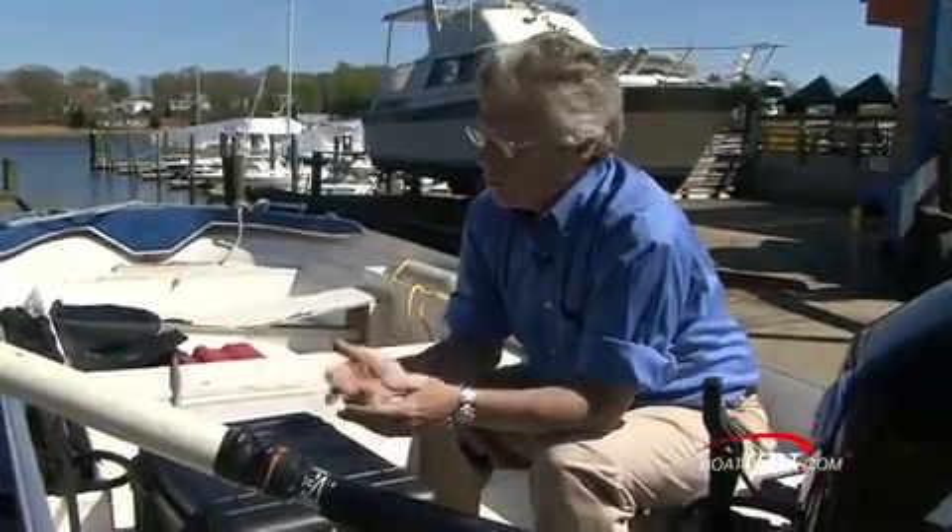At the end of the day, with all the variables taken out, it appears that it works as advertised. For BoatTest.com, I'm Captain Steve.